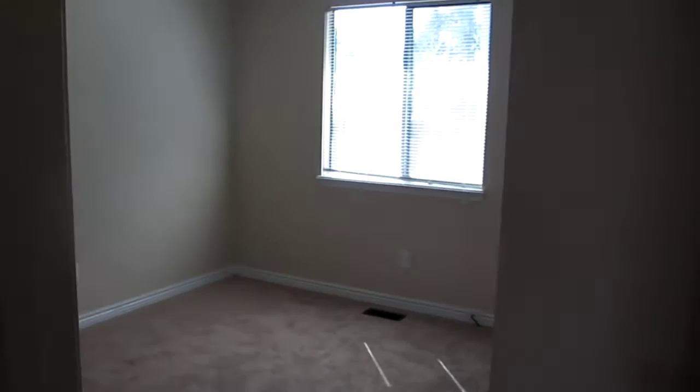And then we move around the corner here to the second bedroom. Looks like it's going to be an office, which has one, two, three plugs — so we have a plug on every single wall.